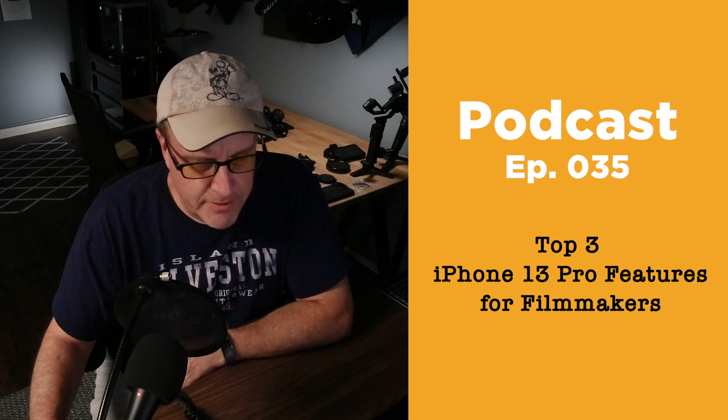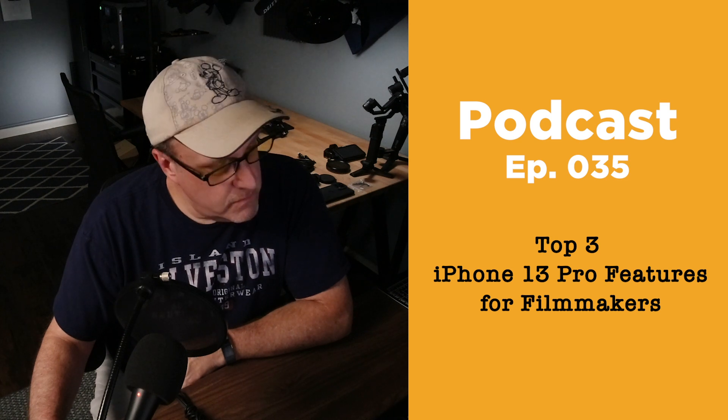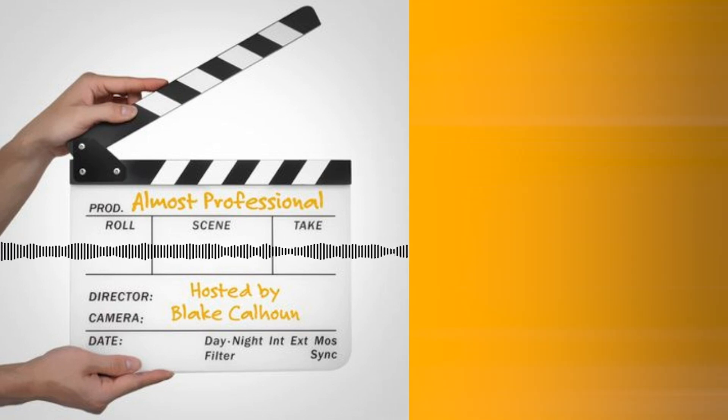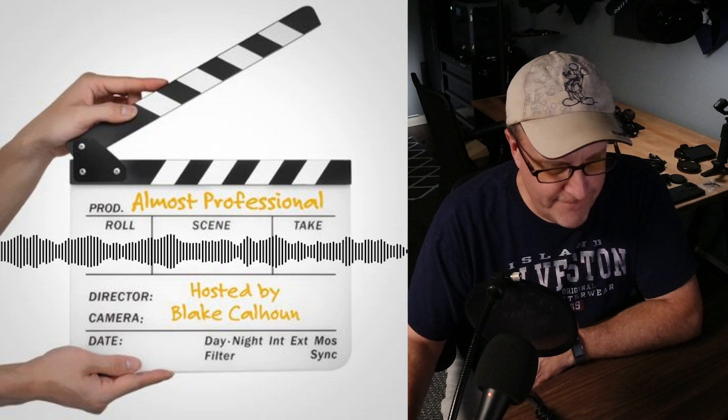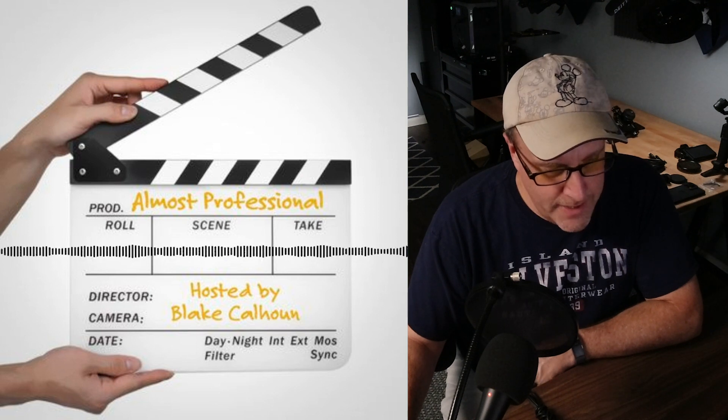I just finished watching the Apple event and the iPhone 13 Pro rumors were right. Hey guys, Blake Calhoun and another episode of Almost Professional, the podcast about indie filmmaking, mobile filmmaking, DIY filmmaking, really all things filmmaking. And today, iPhone filmmaking.